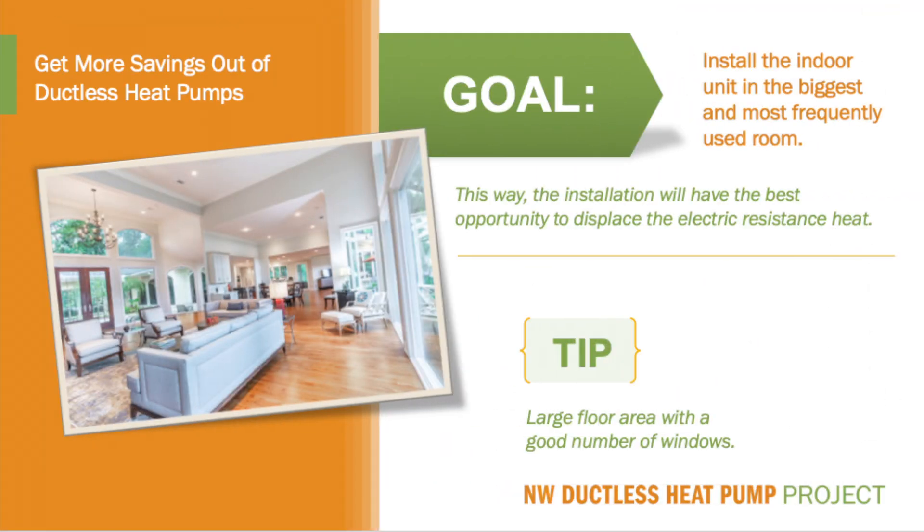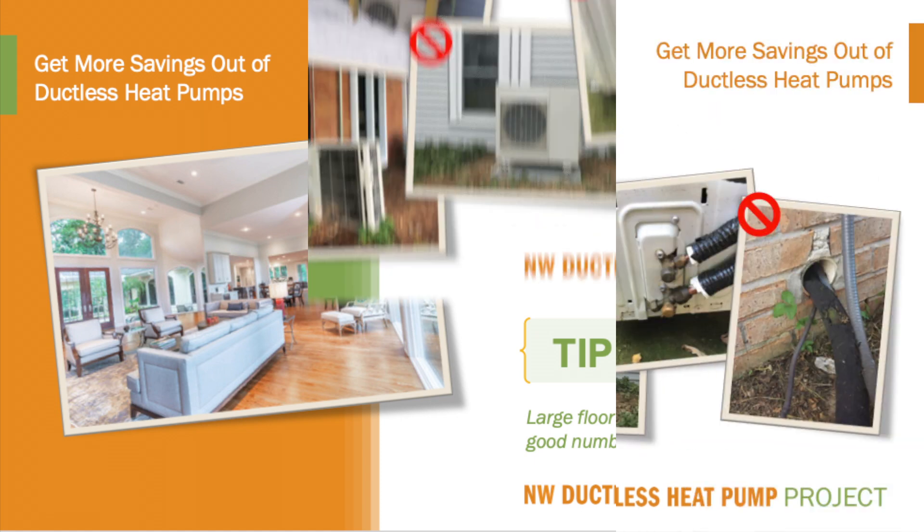If a homeowner wants to have a ductless system installed in a location other than the living room, this is a great opportunity to let them know they can expect much less savings or possibly no savings at all. If the homeowner wants energy savings and comfort in one of those secondary rooms, encourage them not to sacrifice installing in the main living area, especially if they want to apply for a ductless rebate. In some homes it can be hard to find the best location for the indoor unit. The Northwest Ductless Heat Pump Project research shows that the best location is the area with the greatest heat loss. If it isn't clear which area has the greatest heat loss, look for the room with the greatest floor area and/or the greatest amount of window area.